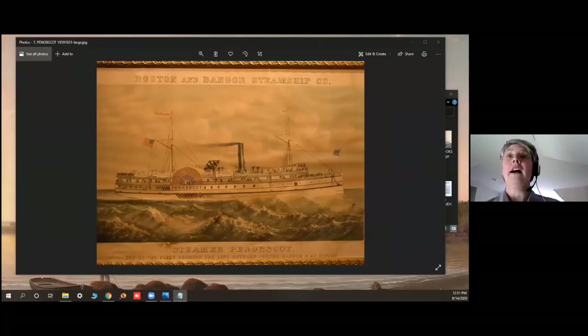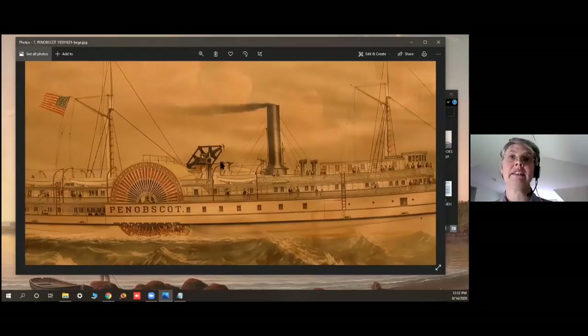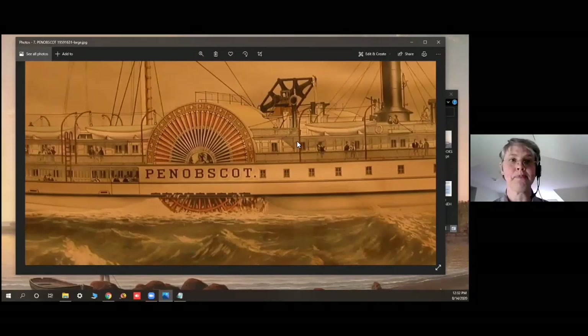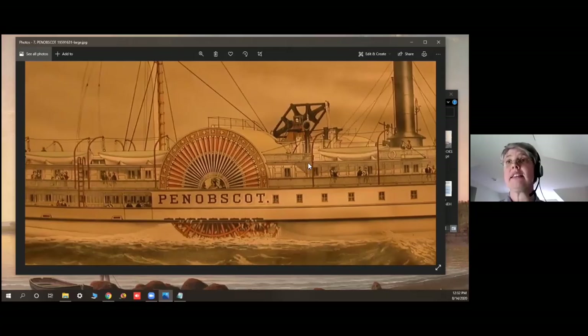This is the Penobscot — a print by Currier and Ives of a later steamship. It was built in 1882 in East Boston. At the time, it was the biggest ship on the Bangor to Boston line. It was also the first one on that line to have electric lights. It was 255 feet long and 1,400 tons.